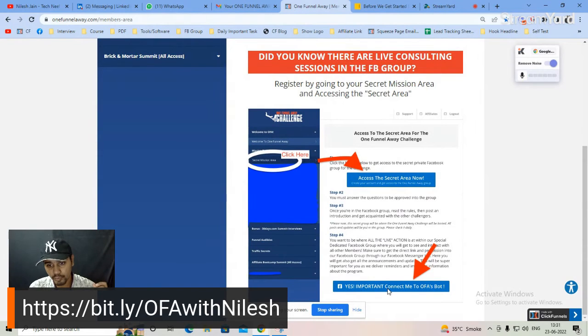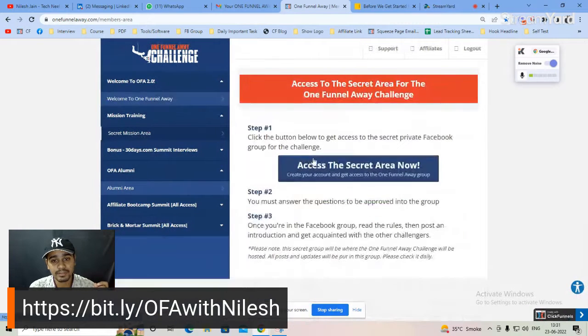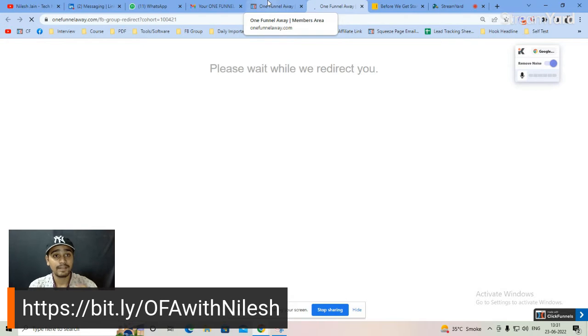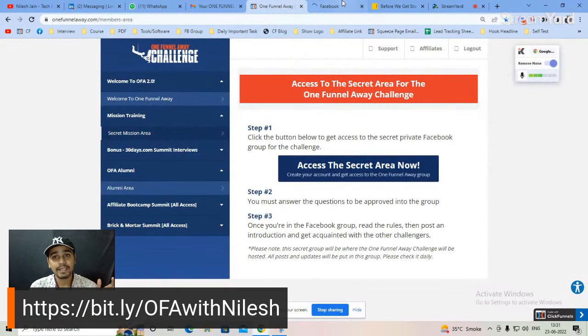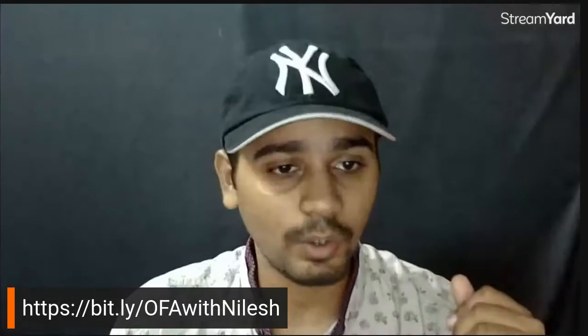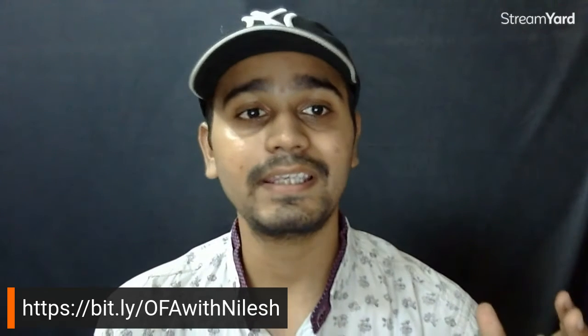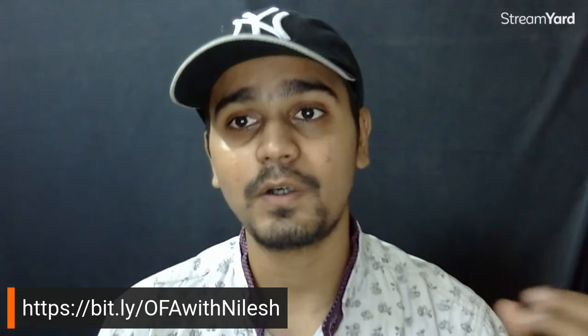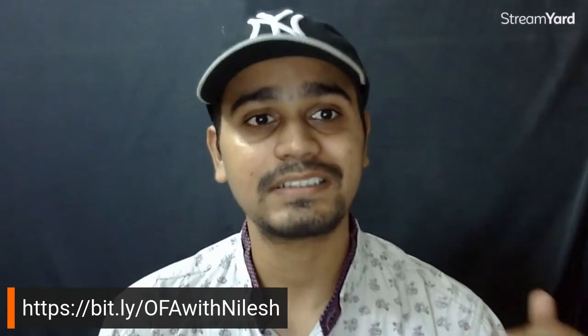To find the Facebook group link, go to the members area, click on the Secret Mission Area, and access the secret area — that is where the Facebook group link is. The Facebook group helps you build relationships with top entrepreneurs who are already in business or who want to grow their business. That is everything you get once you purchase the OFA.